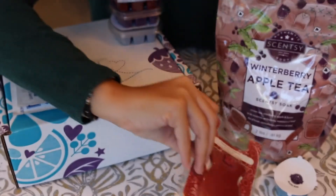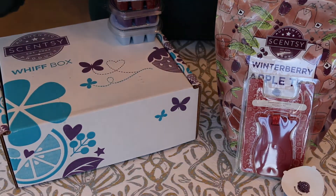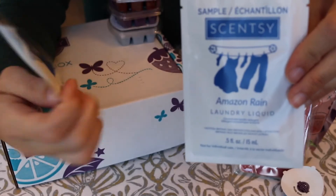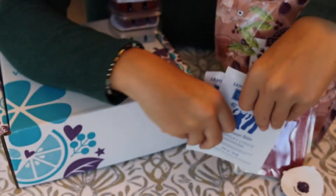I got two samples from the laundry line, both in Amazon Rain — one is the Scent Soft and the other is the actual laundry liquid.